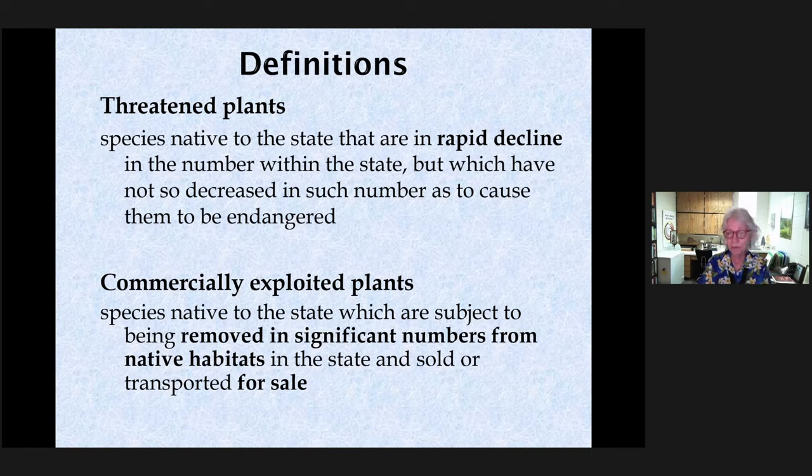Commercially exploited plants are those harvested from the wild and sold directly. They might be super abundant — think of the coontie — there are plenty of them. But imagine harvesting them by the ton, as happened in early south Florida, where the underground rhizome was refined into a flour-like starch. Within just a few years, there weren't many zamias left in the wild. That's an example of commercial exploitation.